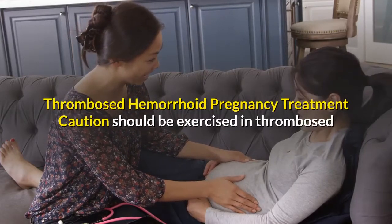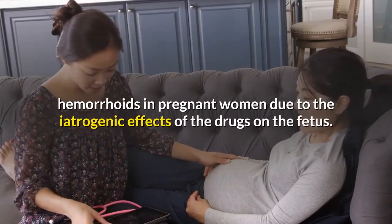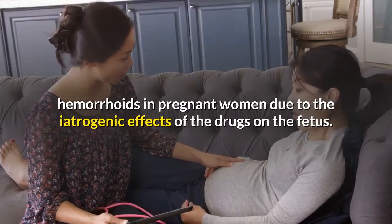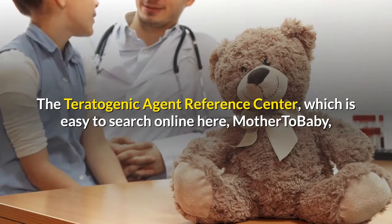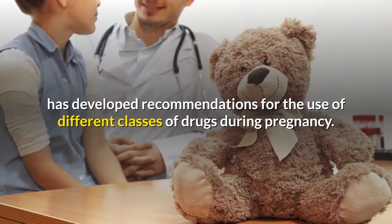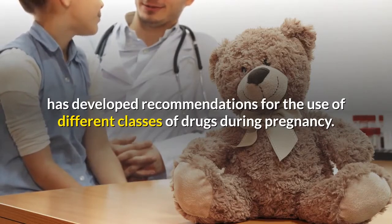Caution should be exercised with thrombosed hemorrhoids in pregnant women due to the iatrogenic effects of drugs on the fetus. The Teratogenic Agent Reference Center, which is easy to search online at mother-to-baby, has developed recommendations for the use of different classes of drugs during pregnancy.